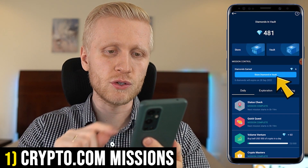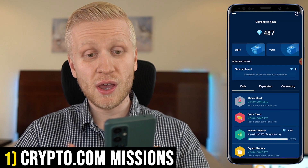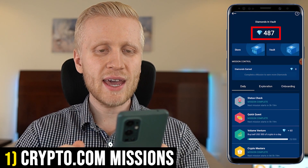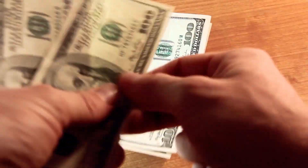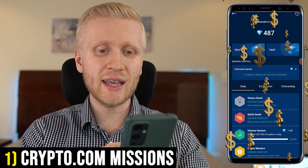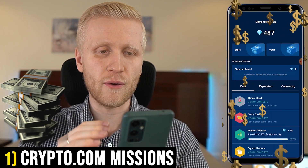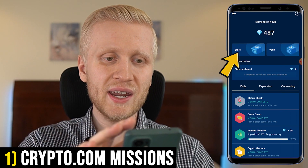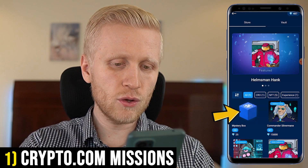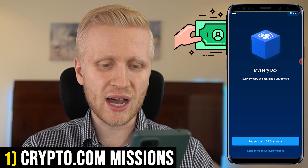I can redeem all those diamonds by clicking this button — I have redeemed six diamonds and earned 487 diamonds in total. I'm going to convert these diamonds into money. They are constantly adding more options to earn diamonds, so make sure to check this section regularly. When you want to get money, you click 'Store' and then click the mystery box, which gives you money for those diamonds.